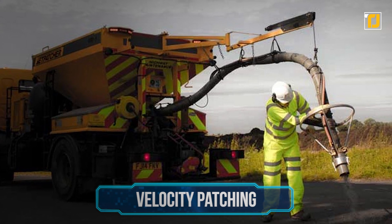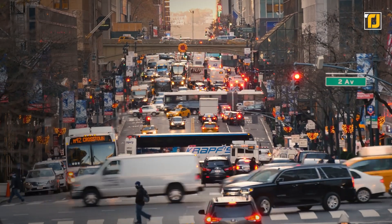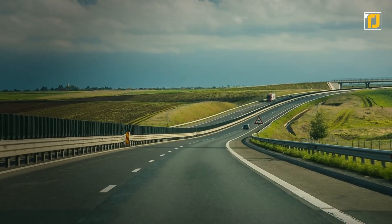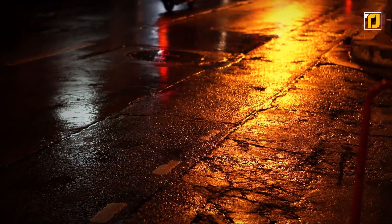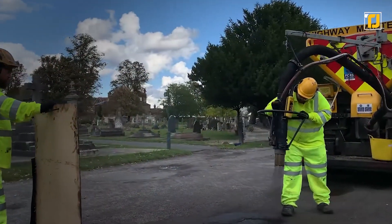Number 9: Velocity Patching. If there's one thing almost every city in the world absolutely sucks at, it's patching the road after a pothole appears. Sure, they might be willing to spend the extra cash if it's a major highway, but if it's any regular road, they might take months to even notice a pothole that's making your life hell. With a velocity patching machine, repairing potholes is easier than ever before.